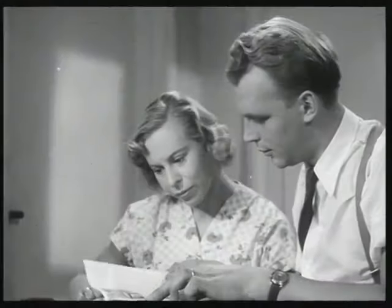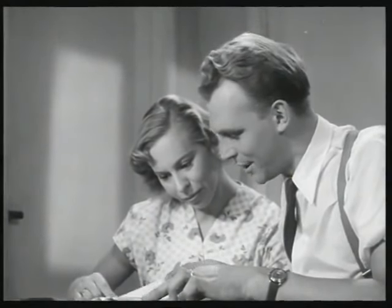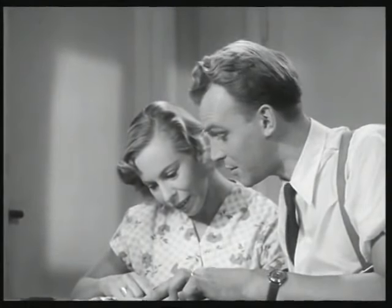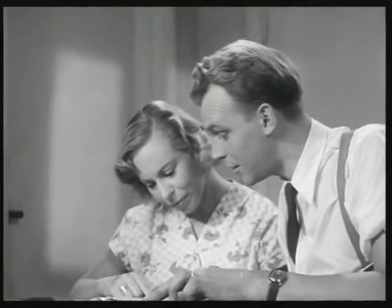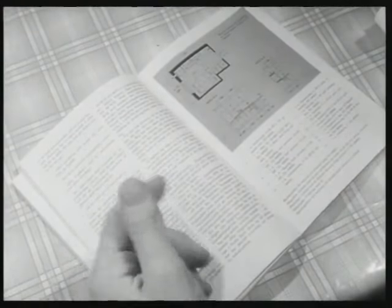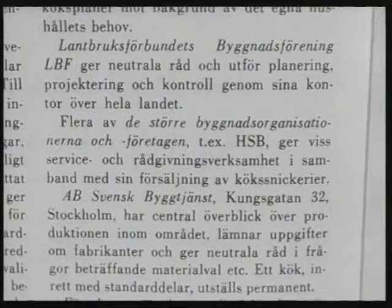Om man nu inte kan planera köket precis så här, ger det i alla fall vissa grundprinciper. Det är verkligen bra det här. Ja visst. Här står det också var man kan få rådgivning: hushållningssällskapen, hemkonsulenterna, enskilda fackmän och arkitekter, och de större byggnadsorganisationerna.